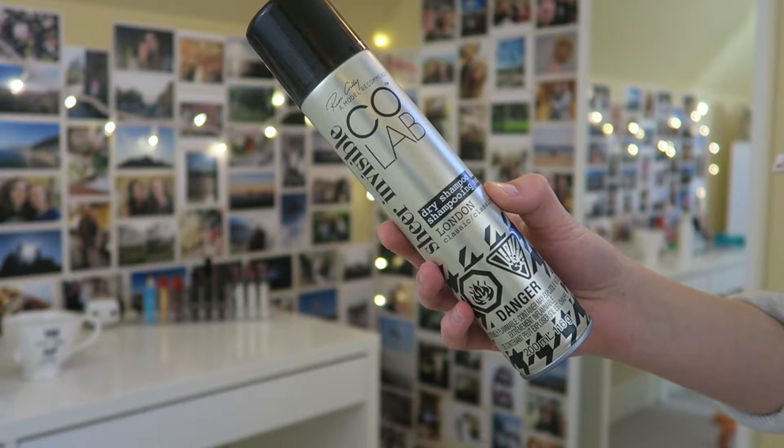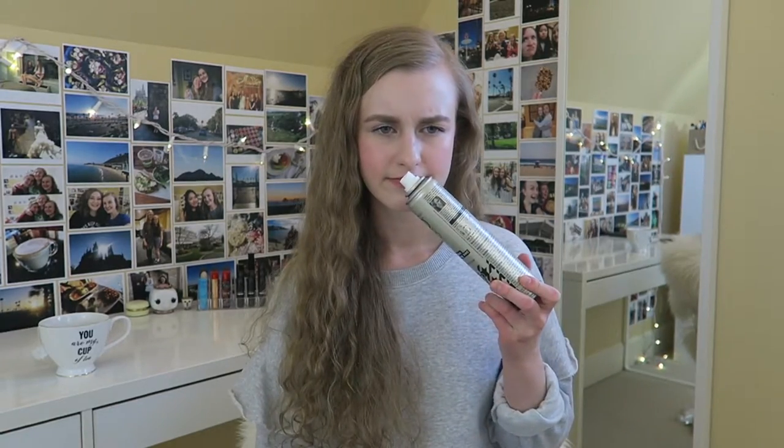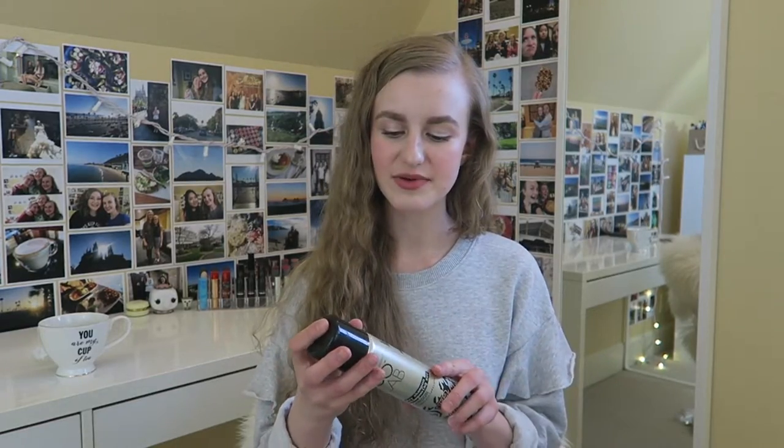Next I have the Colab Sheer Invisible Dry Shampoo in the London scent. I do actually like the smell, but to be honest this just felt very heavy in my hair — very dry and really hard to blend in. I'm glad my hair is more on the blonde side because without that I don't think it would really work well. I'm not going to repurchase it; I really prefer the Dove dry shampoos, especially the volume one.